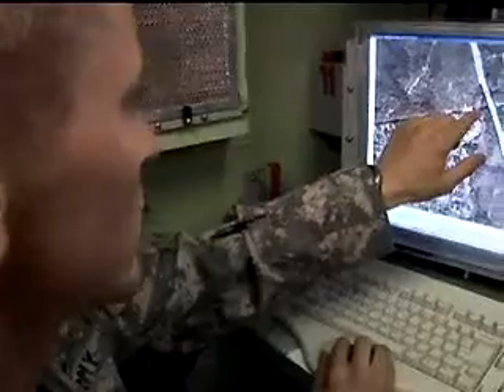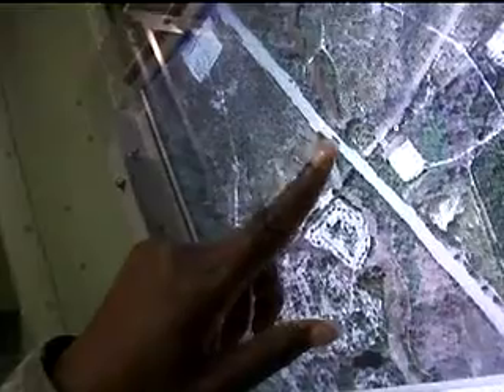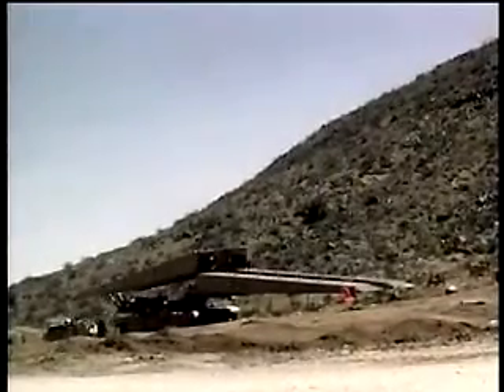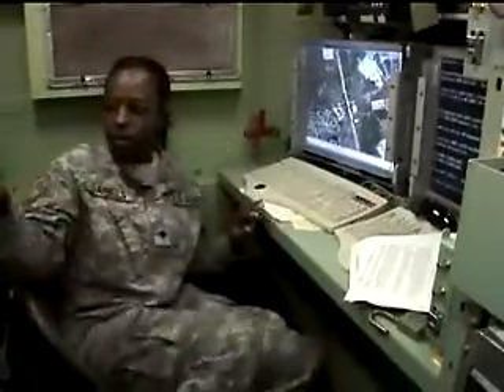Military Occupational Specialty: Geospatial Engineer. In combat, it is essential to know the points of tactical interest, the conditions of the battlefield, and, of utmost importance, the lay of the land. Gathering, analyzing, and presenting that information is the job of the geospatial engineer.